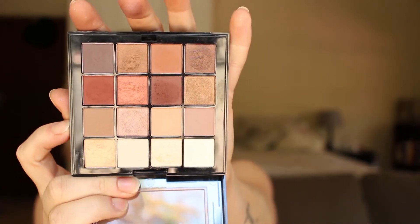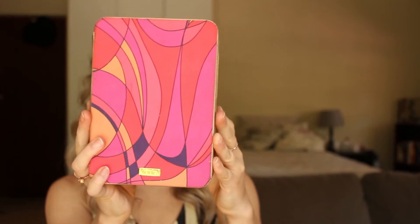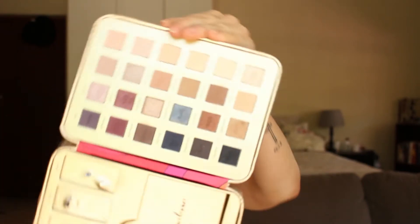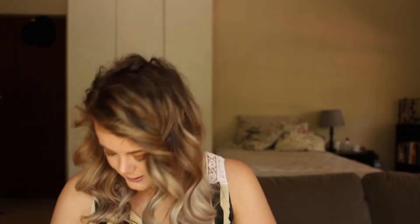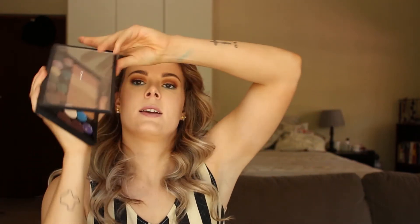I've got the 2017 Tarte gift set shadows — I've depotted these and I'll show them. They look nice, but no — they perform terribly. I've tried so hard but I just can't get them to work. I'm not letting go of them though.